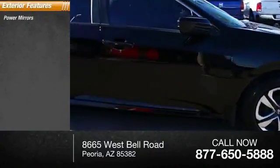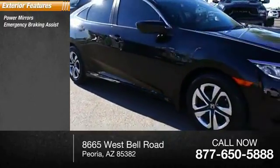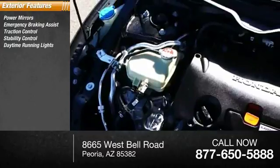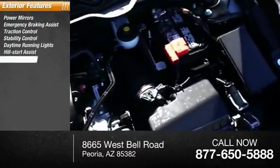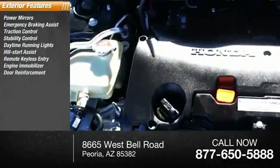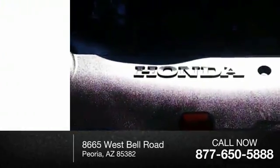Here are some of this vehicle's great options: power mirrors, emergency braking assist, traction control, stability control, daytime running lights, hill start assist, remote keyless entry, engine immobilizer, door reinforcement, and four-wheel ABS.